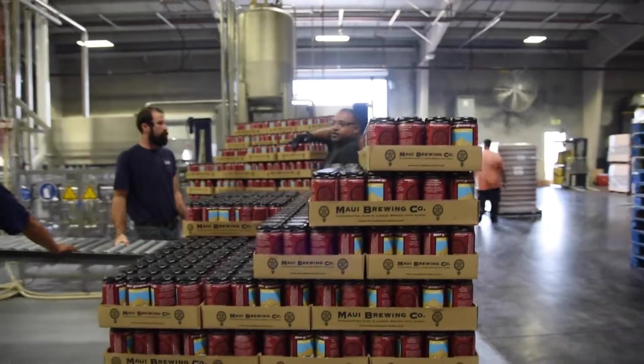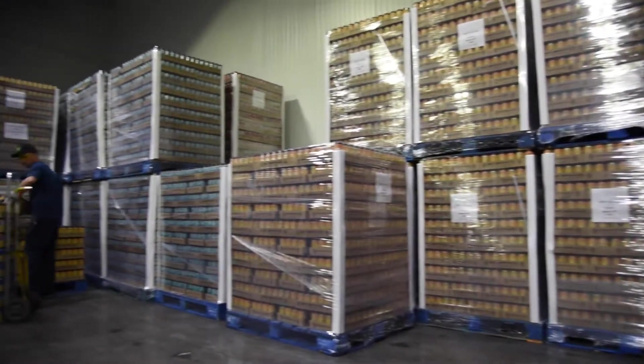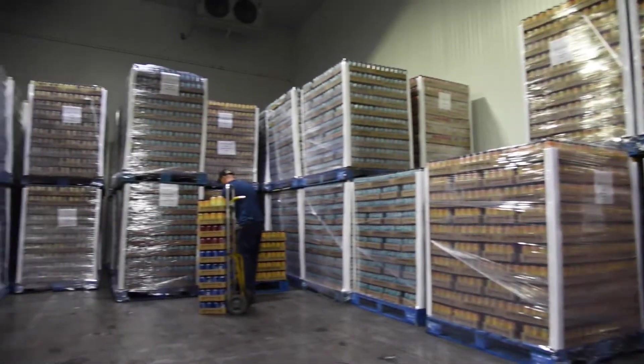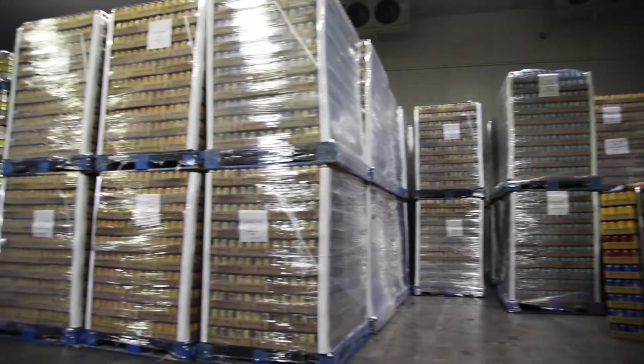Additionally, when we ship our beer, we have to think about how much we can fit into one of our refrigerated containers. We can fit almost 2,000 cases of cans into a container versus about 1,200 to 1,400 of bottles, and that reduces our carbon footprint when we do ship our product.